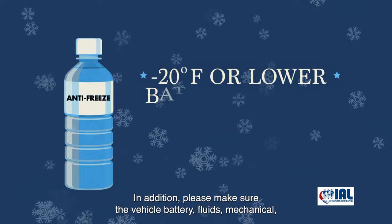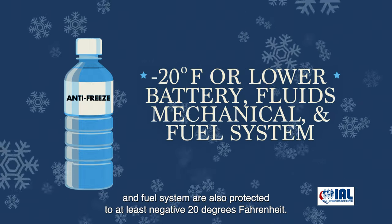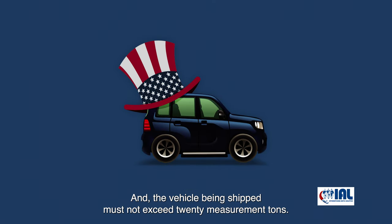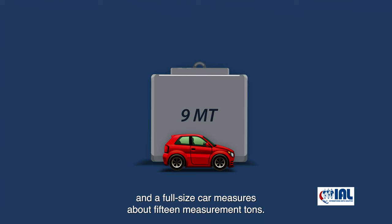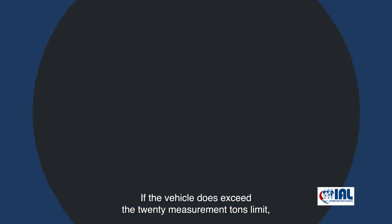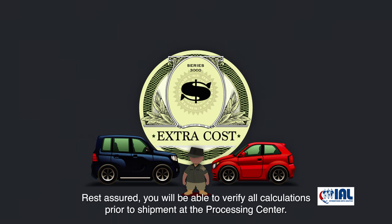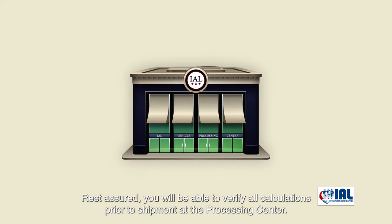In addition, please make sure the vehicle battery, fluids, mechanical, and fuel systems are also protected to at least negative 20 degrees Fahrenheit. Only one vehicle may be shipped at government expense, and the vehicle being shipped must not exceed 20 measurement tons. A compact car measures approximately 9 measurement tons, and a full-size car measures about 15 measurement tons. If the vehicle does exceed the 20 measurement ton limit, the service member will be required to pay an extra cost applicable to transport the vehicle.